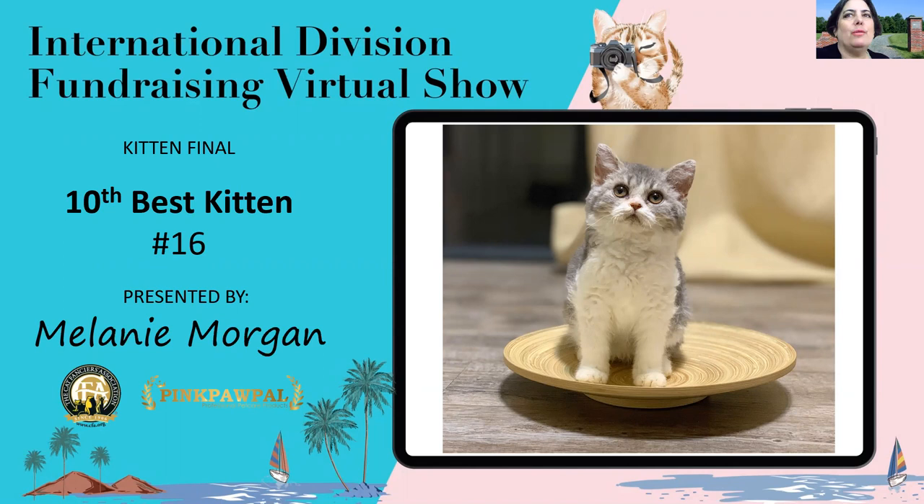Starting with my tenth best kitten, a very promising young blue tabby and white Selkirk Rex female who's five months old. She has a broad round skull structure and wonderful full cheeks. She already has a lovely coat that is obviously dense and curly and plush, making her look like a woolly little lamb. She is my tenth best kitten.